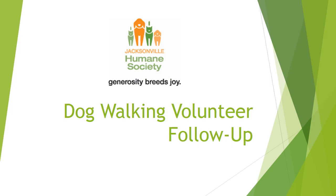Hi everyone, welcome to the dog walking volunteer follow-up video and quiz. This is a presentation that goes over the information you will have already learned from your dog walking orientation with the behavior team. It's just a follow-up to go over what you learned and a quick reminder about some of the most important points you'll need to remember while volunteering here at Jacksonville Humane Society.